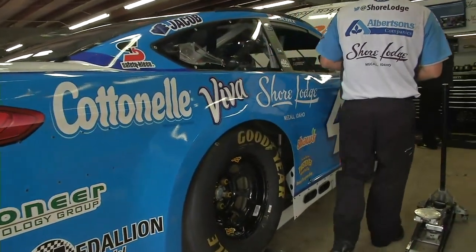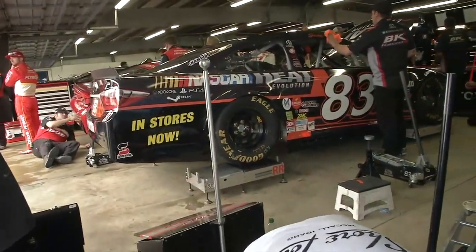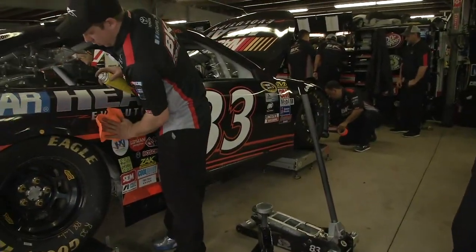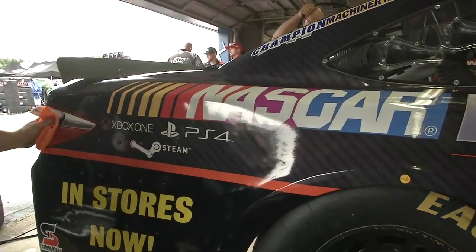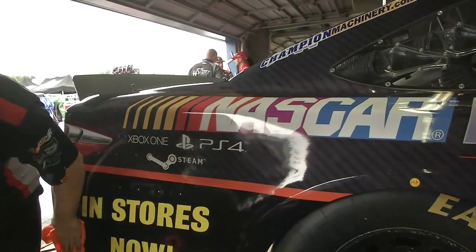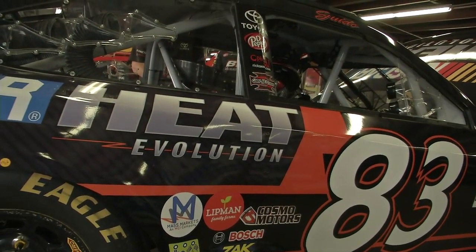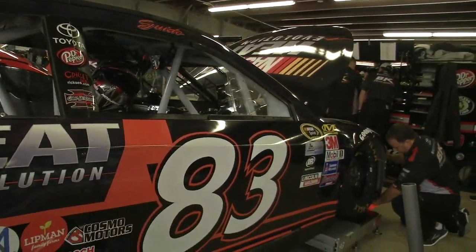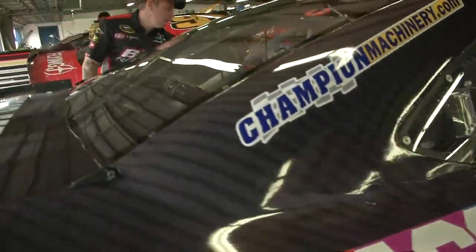Brian Scott, Cotton, and Viva Shore Lodge - a lot of sponsors on the number 44 car this week. Matt DiBenedetto is sporting a cool paint scheme this weekend - NASCAR Heat Evolution is on the side of this race car. Last week in Chicago I got a chance to play NASCAR Heat Evolution and it's a great game, even down to the sun glare coming off the side of these cars and the windshield. It's amazing how far gaming has come and how realistic it has gotten in the NASCAR world.